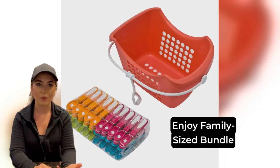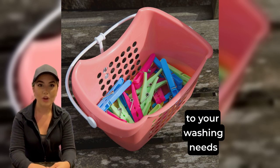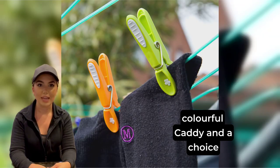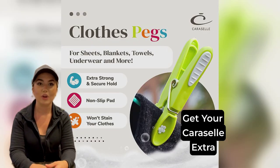Easy use caddy available. Enjoy family sized bundle savings and a great little addition to your washing needs with our all-in-one bundles, which contain a handy colourful caddy and a choice of one pack, two packs or three packs of pegs for hanging out your clothes.